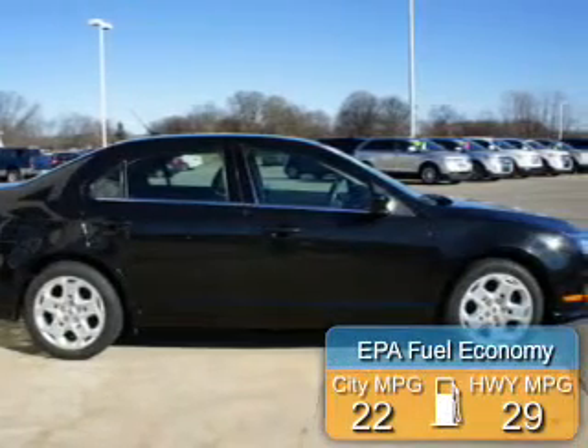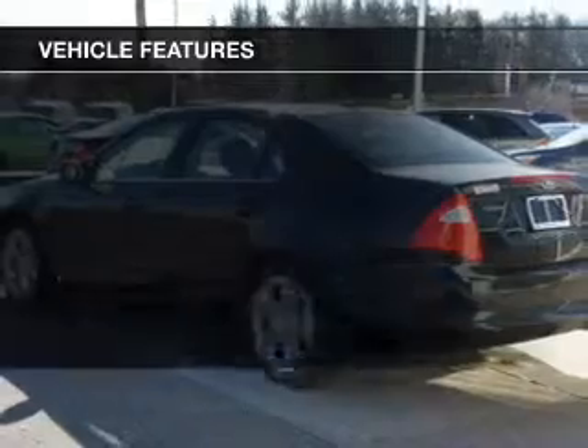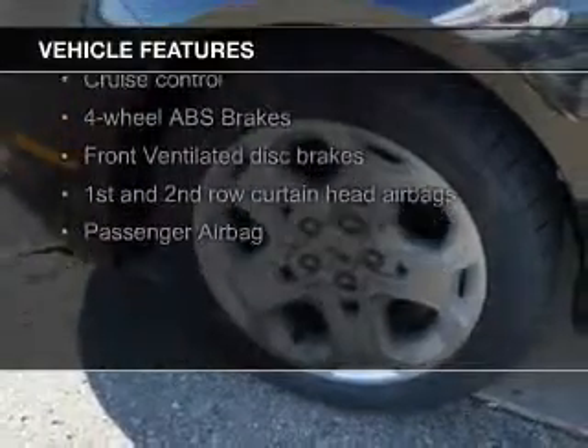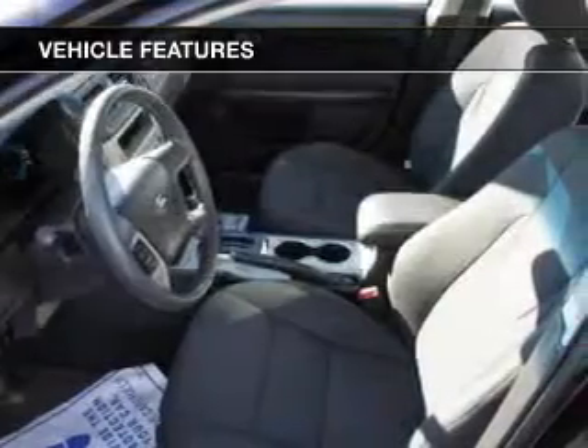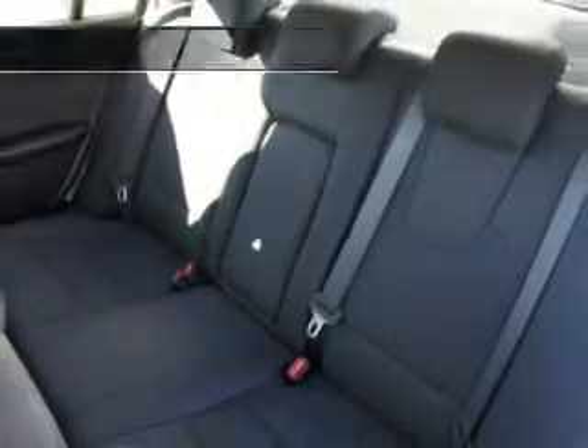Great fuel efficiency saves you money by requiring fewer trips to the gas station. The features include leather seats, Sirius XM satellite radio, digital audio input, premium rims, a tilt and telescopic steering wheel, an alarm system, power seats, cruise control, keyless entry, and a trip computer.